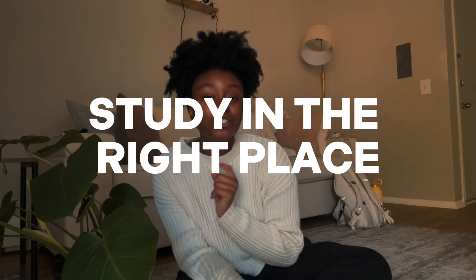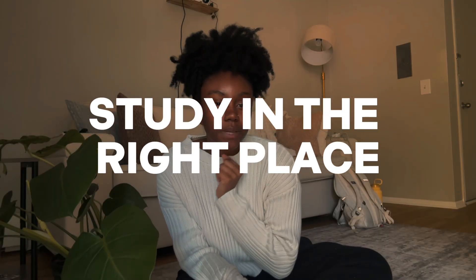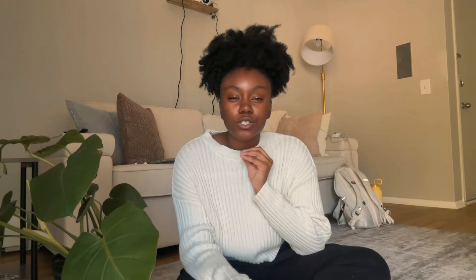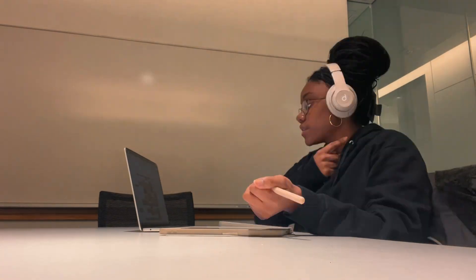Now getting into the nitty-gritty — where are the best places to study here at the University of Michigan? I have my favorites. Everyone's going to tell you something different, but personally, my favorite place to study is at the Ugly or in the Ross School of Business. The Ross School of Business has specialty study rooms for Ross students, but you can easily get one of your Ross friends to book one of those rooms for you. I love locking in those study rooms — they have state-of-the-art technology, it's quiet, and you can see people outside.